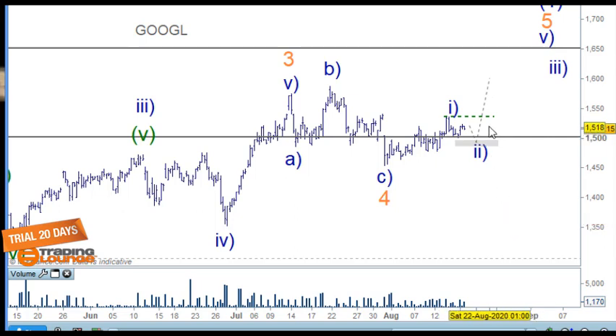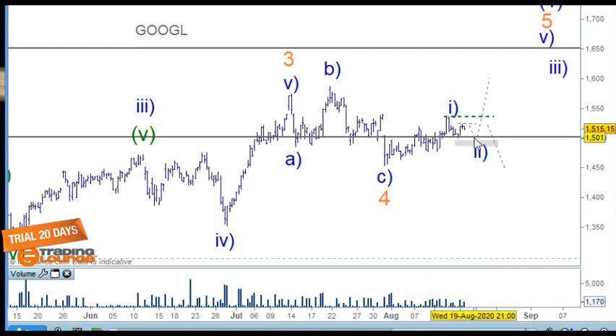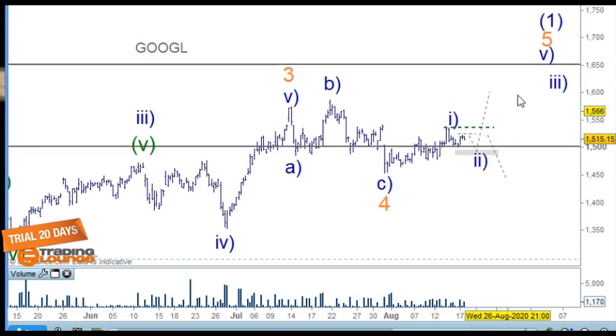If it's going to fail, it will just fail and make a larger wave four correction. Buying this new high is the safest way to go. If this market drops down into this level, it gives us a target area to go long. It must drop down first — we must get an A, B, and C for Google before heading to the upside.